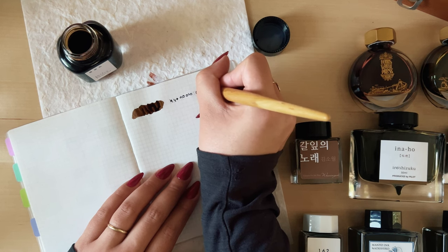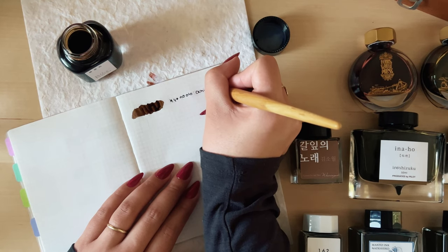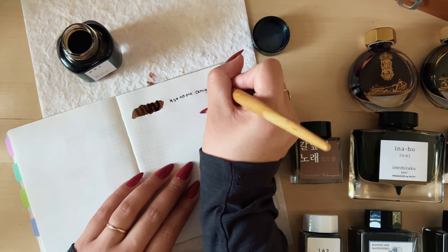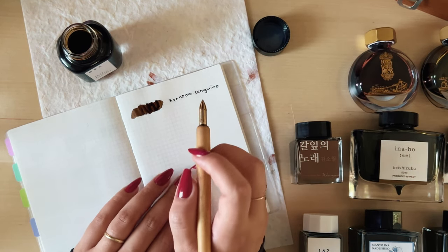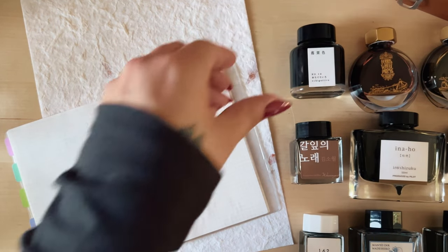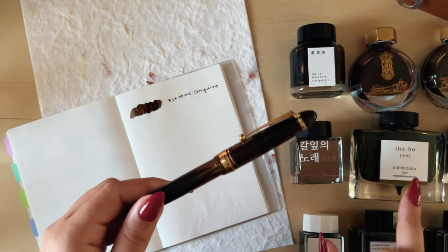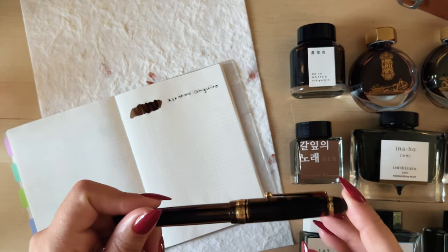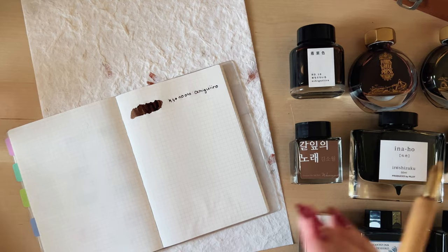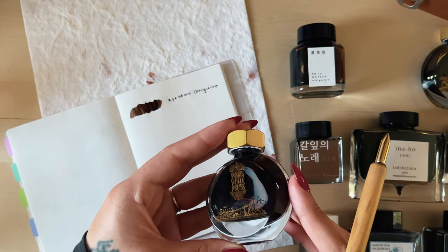It just looks so elegant. This is my version of a black ink — I'm not a black ink girl, but this is the darkest I'll go. This ink has been living in my top favorite pen, which is the Pilot Custom 823. Right now I actually have it inked with Inaho since it's springtime and I wanted something kind of yellow or brighter, but still in my muted fashion.